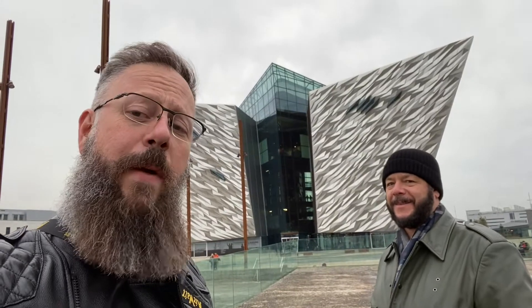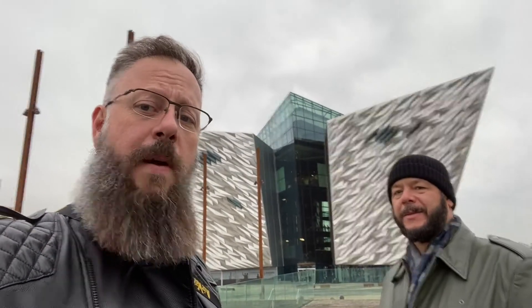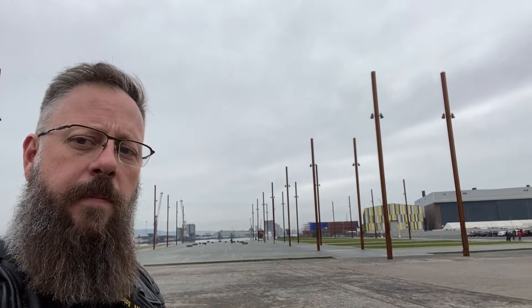Right behind us — actually behind the ship — is the Titanic Museum. Joe and I are in the Titanic Quarter. This is going to be quite an interesting bit of a history day. Right behind Joe and I is Titanic Belfast, essentially a museum about the Titanic, Olympic, and the other sister ship that made up the series of these massive ships. We are standing on the grounds where the keel for both ships was laid, and where the ship left from on its way to Southampton.